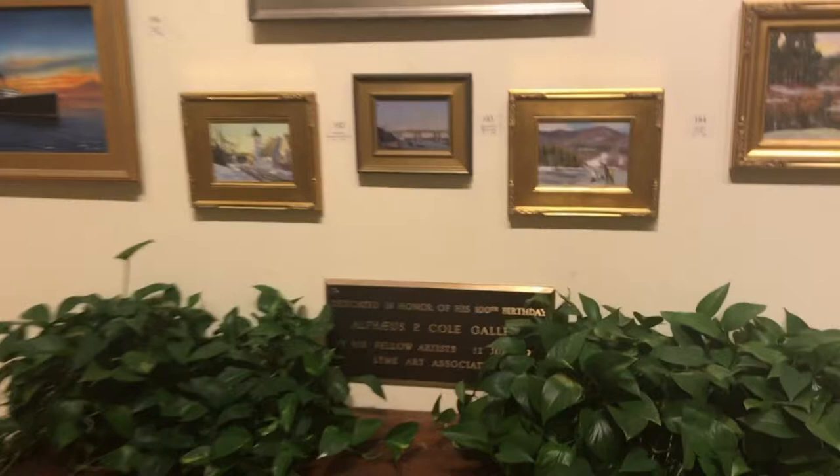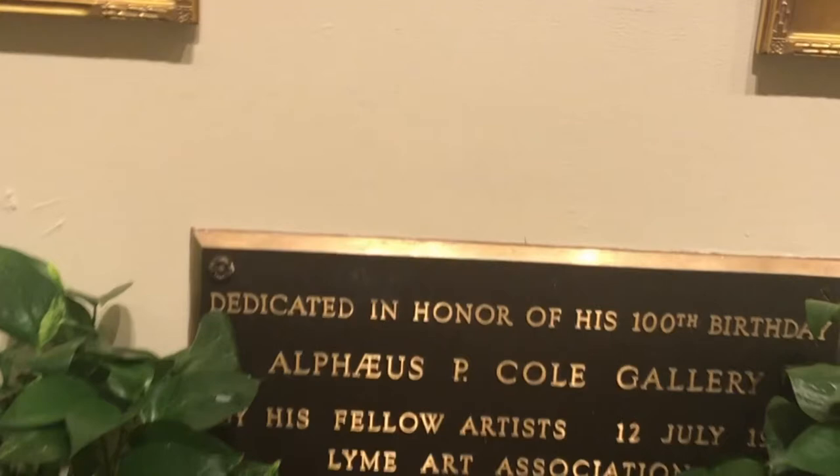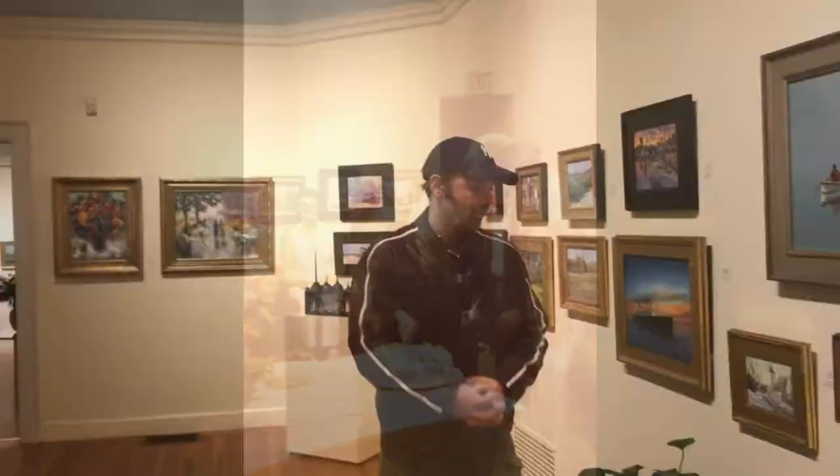This is known as the Cole Gallery now, dedicated to the artist Alpheus Cole. The plaque here says: dedicated in honor of his 100th birthday — Alpheus P. Cole Gallery — by his fellow artists on July 12th, 1976. He was born in 1876.